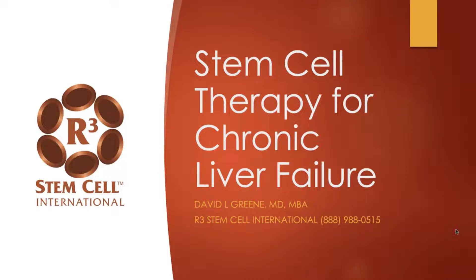Hi, it's Dr. David Green, founder and CEO of R3 Stem Cell International. Today's topic is stem cell therapy for liver failure.